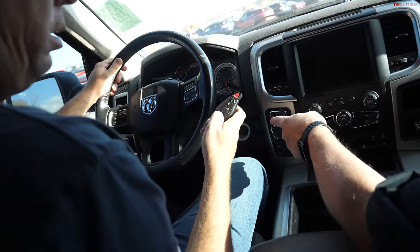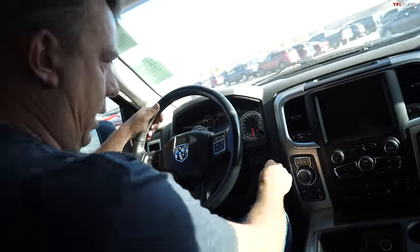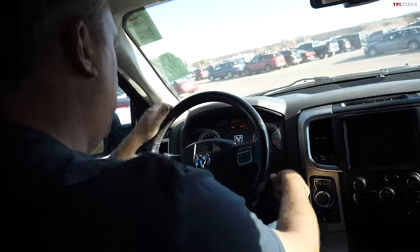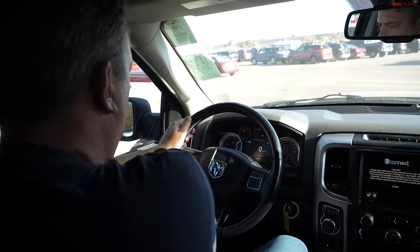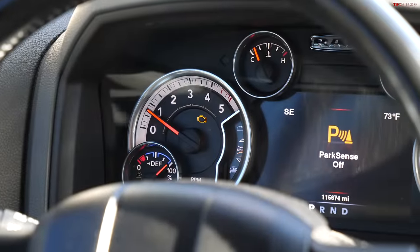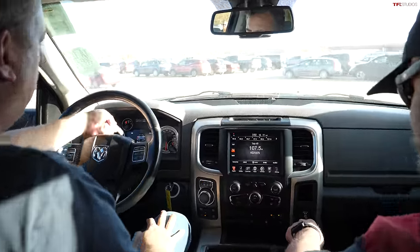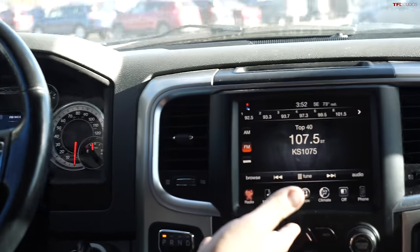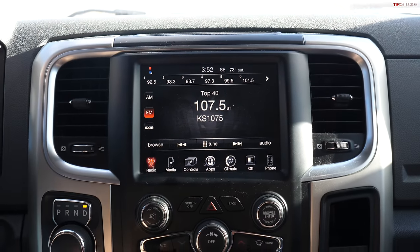One area that always has issues is the ignition key slot — a lot of people have problems with those down the line. This one has 115,000 miles on it. It starts right up and runs smooth.